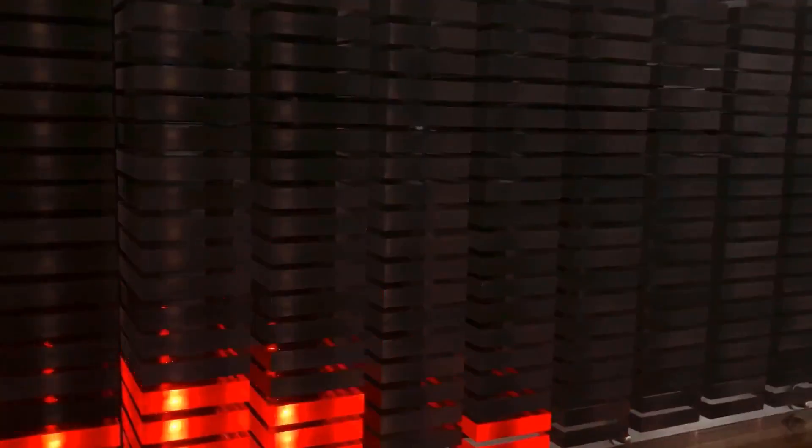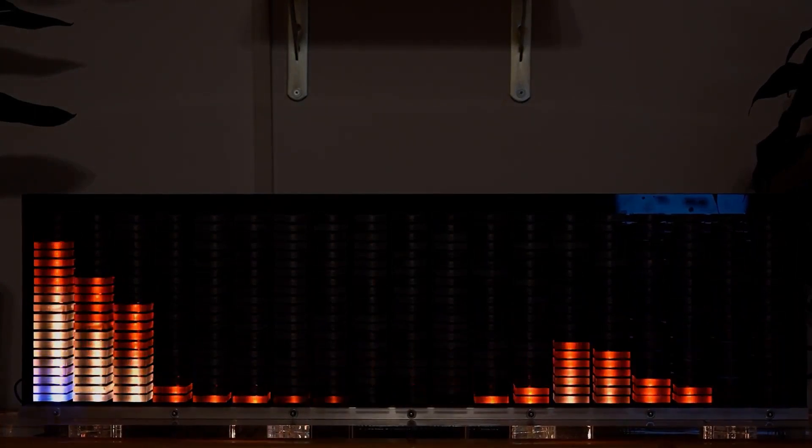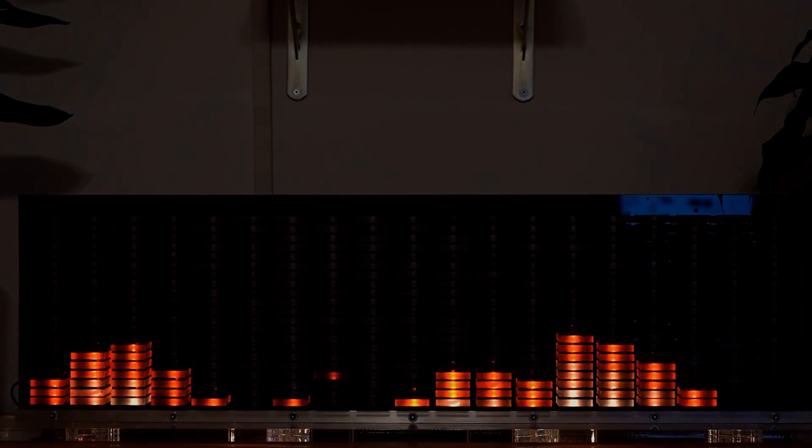More projects over on Instructables: member Pyrograph posted this impressive audio spectrum display. The microcontroller is an ESP32 and the LEDs are WS2812B's, also called NeoPixels, which are edge-lighting pieces of thick acrylic. I think it looks so cool — futuristic and retro at the same time.